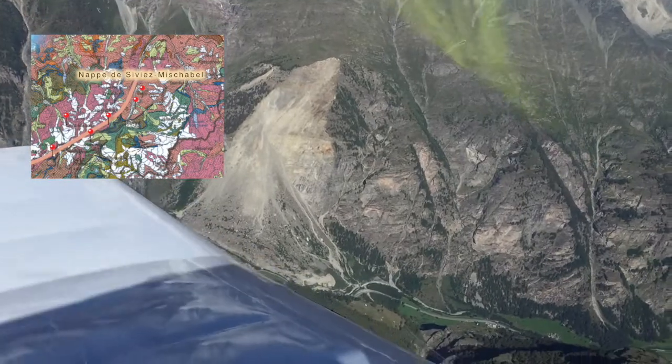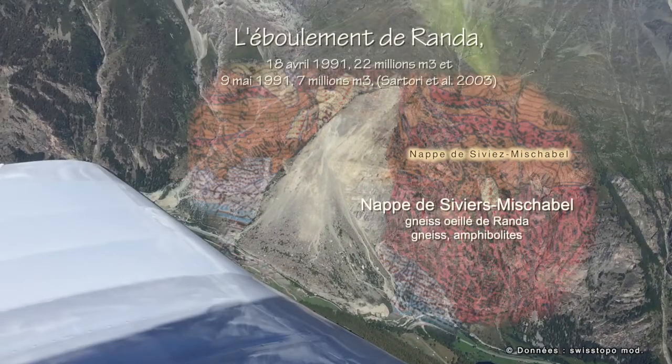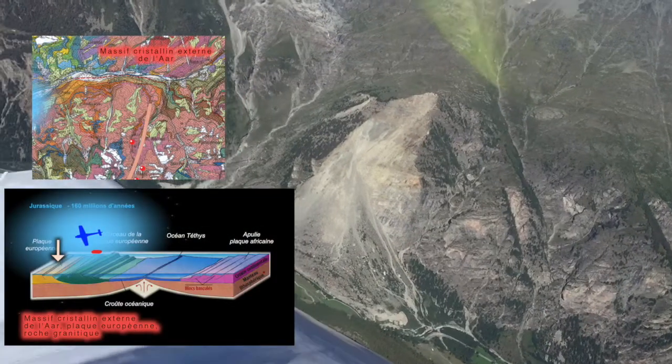We are flying over the Rwanda landslide of about 30 million cubic meters, that fell in two events in April and May 1991.